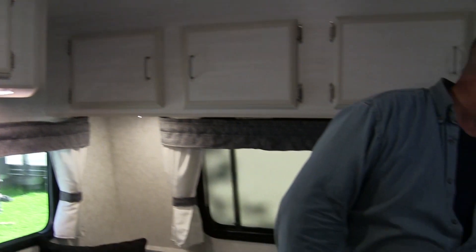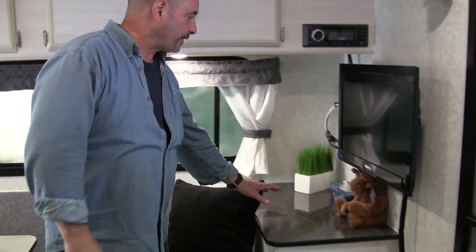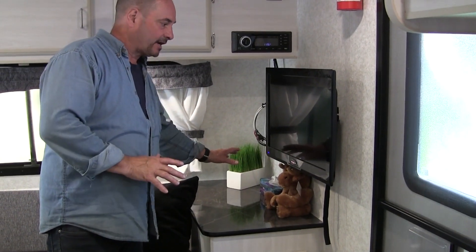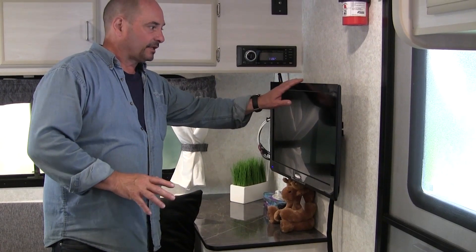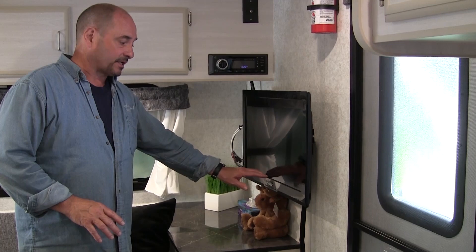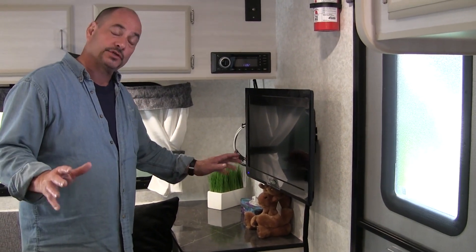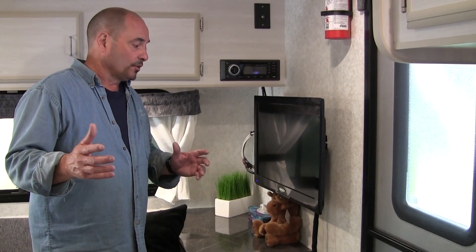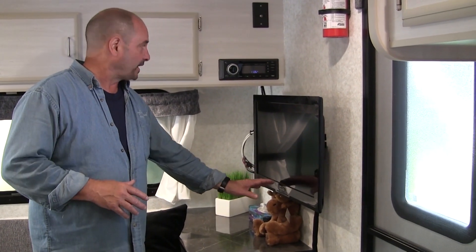We've also created a little nightstand area where you can put coffee makers and things like that, getting them out of your way, along with the television — which is up more in the living room area for viewing. This particular coach also has two televisions in it, so if people are deciding to watch different things at different times, there's one in the back and one up at the front.